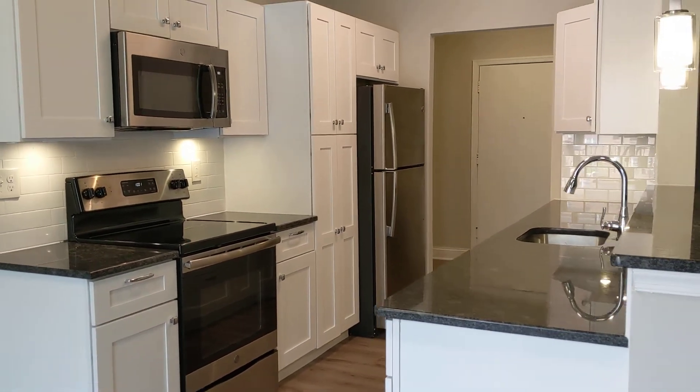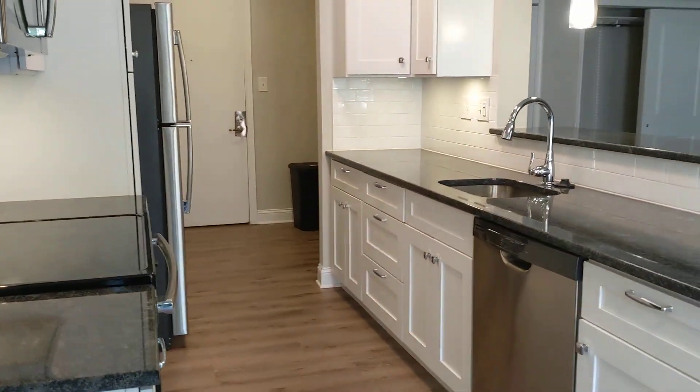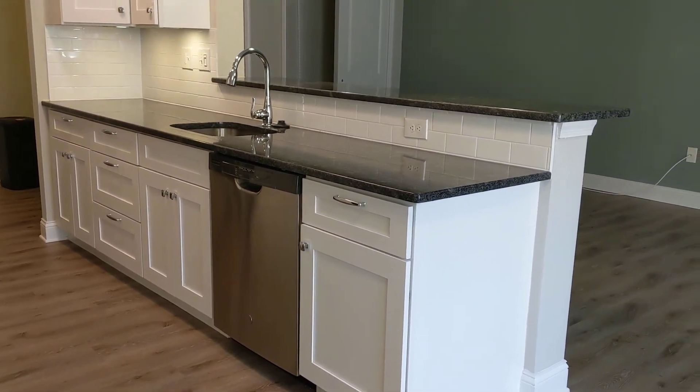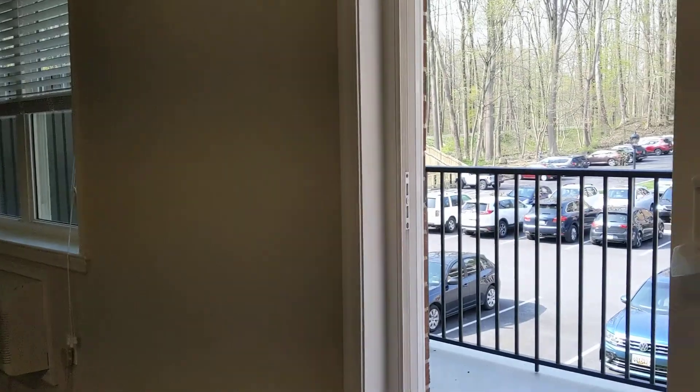Hi, everyone. It's Amy here from Apt Management. I'm at Radnor Preserve, which is our newly renovated apartment building tucked into the Radnor Trail at 313 Creek Drive.